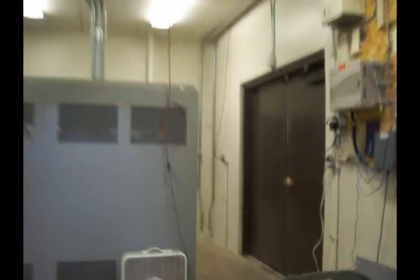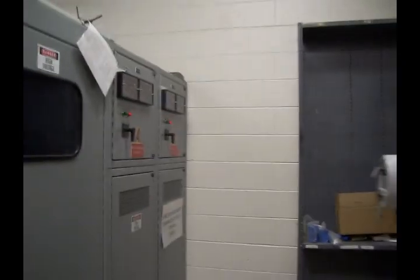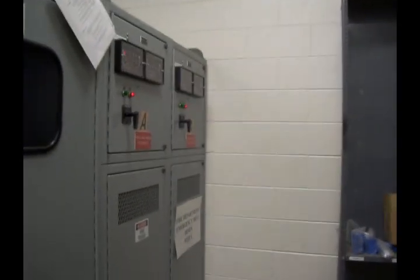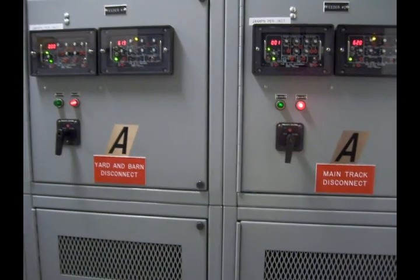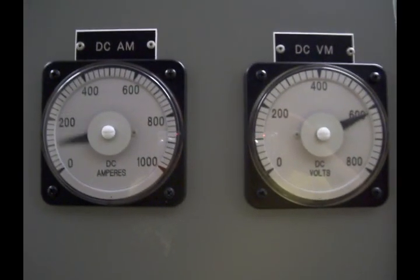Behind this door we have the inverter for Kenosha streetcars. It has the ability to run three cars at one time, as we do on the 4th of July. Today we'll be running one car. It has various meters to monitor the power usage, switches for switching the main and the yard on and off, and on the end cabinet here we have an amp meter that goes up as one of the cars takes off to go around.